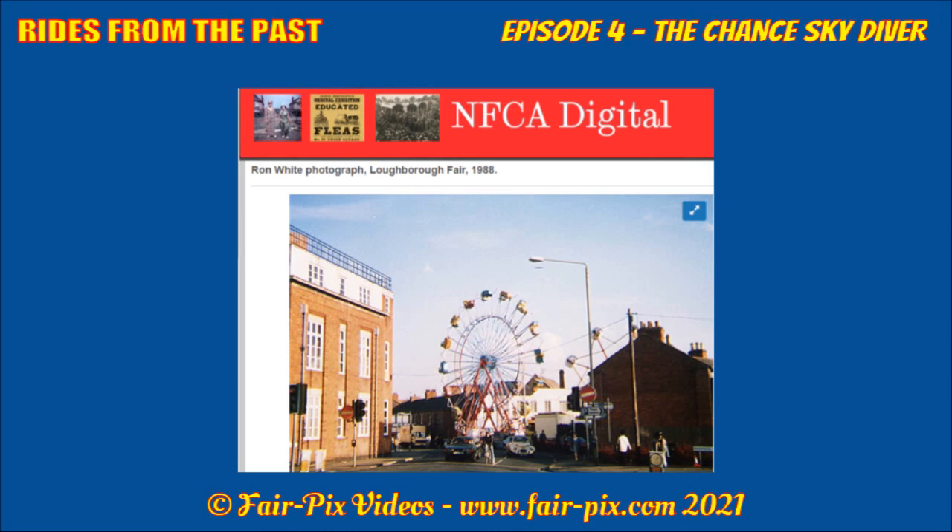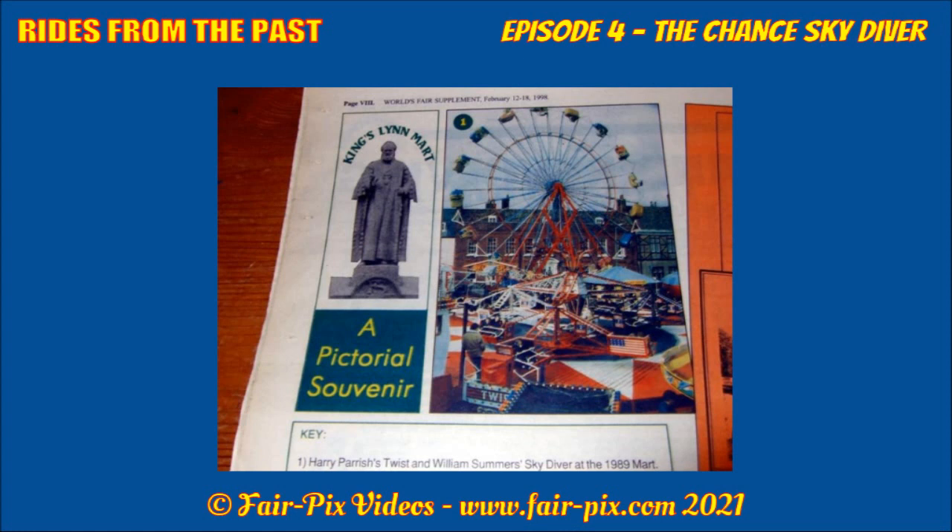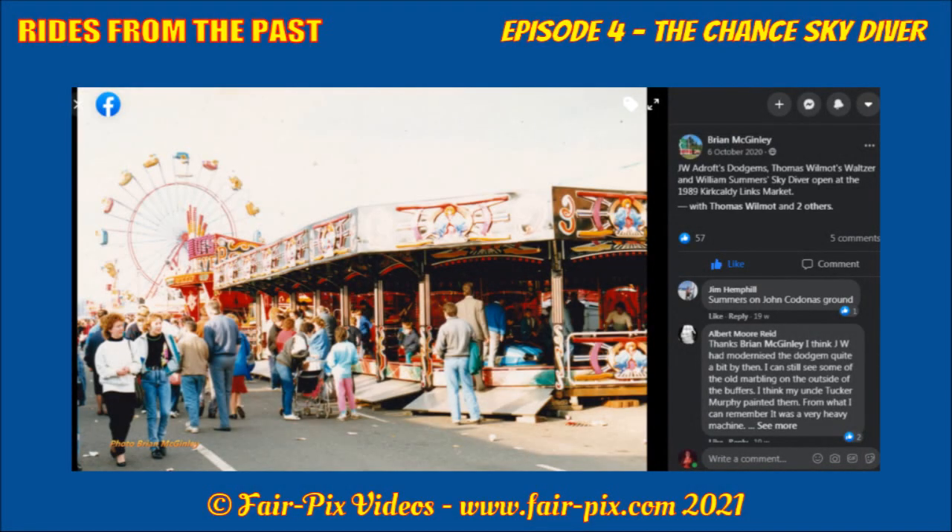The wheel became an established regular at Loughborough Pleasure Fair in mid-November, often found standing in Ashby Square at the end of Market Street. In February 1989, it appeared at Kings Lynn Mart, positioned on a side position. Then in April, an appearance at Kirkcaldy Lynx Market on John Cardona's position, as posted on Facebook recently by Brian McKinley.